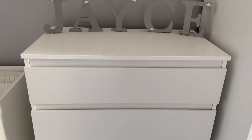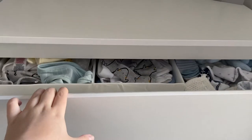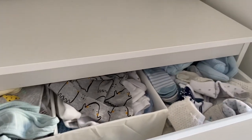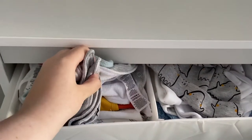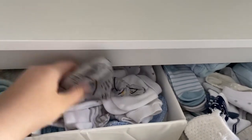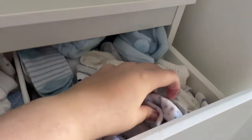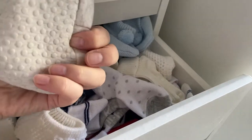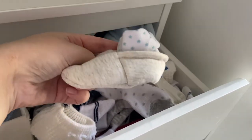Now I'm going to show you how I organise his clothes, starting with the chest of drawers. The top drawer is probably the least organised because there's just so much in it. Over here we have all his bibs — he has loads so I couldn't really organise them neatly. Then in here he has hats and scratch mitts, and over here he has all his socks and booties — I love these ones, I think they're from Matalan or Sainsbury's.